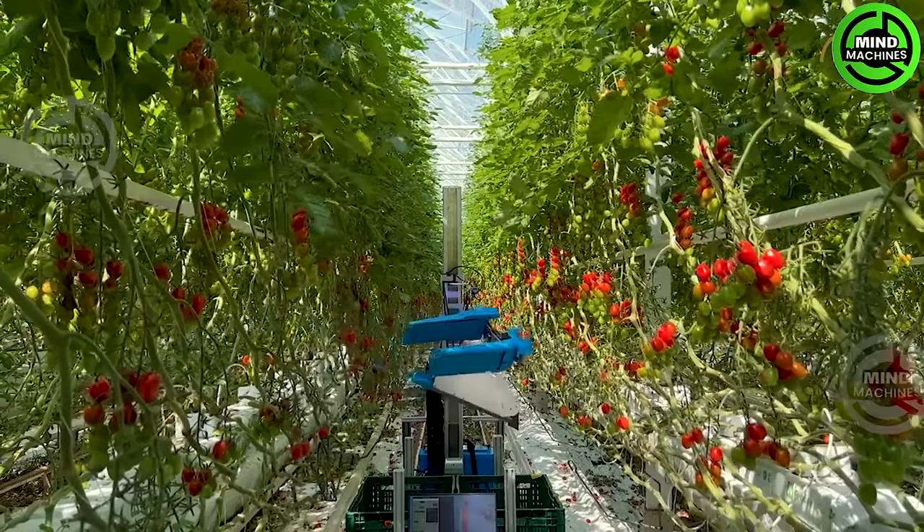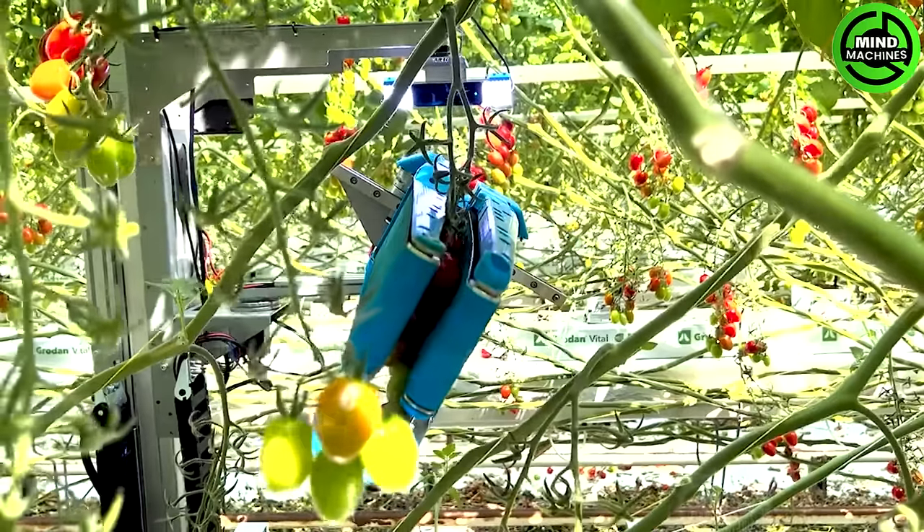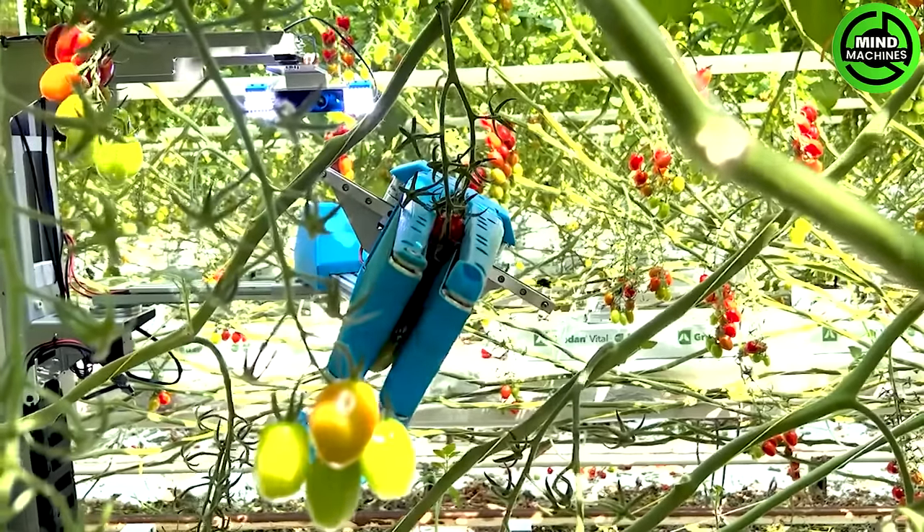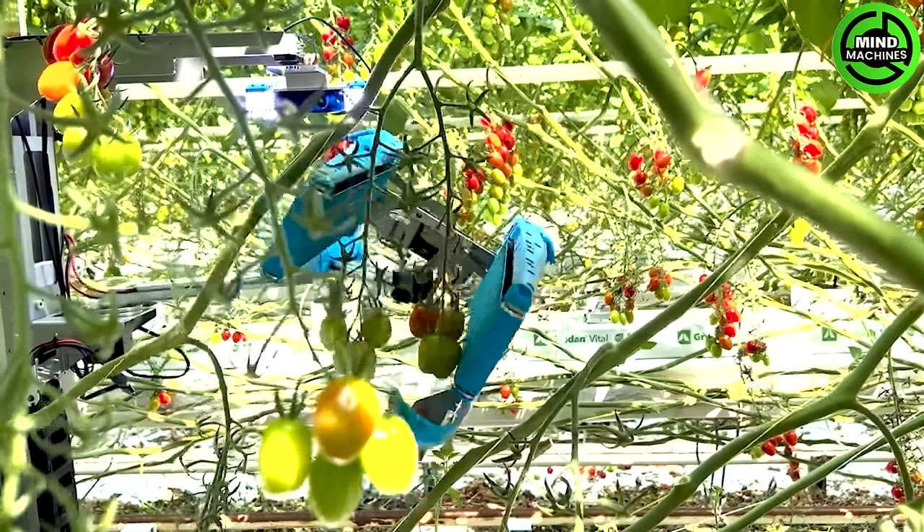The autonomous tomato harvesting robot is a marvel of agricultural innovation. With advanced AI and robotics, it precisely navigates the greenhouse, identifying ripe tomatoes and gently harvesting them.